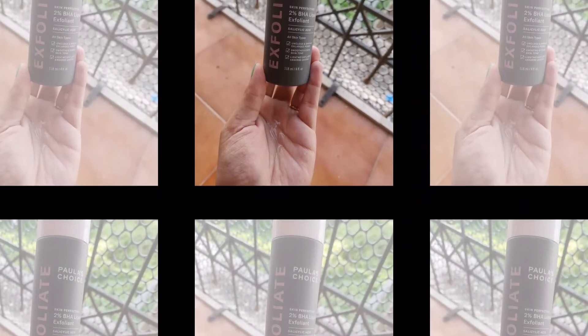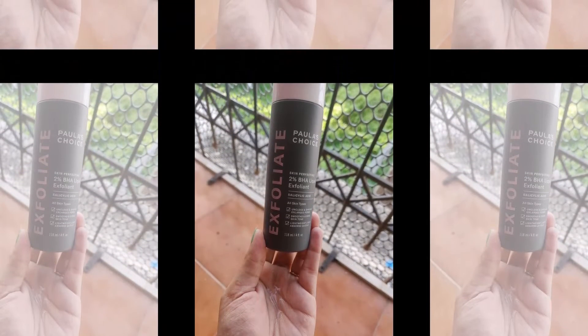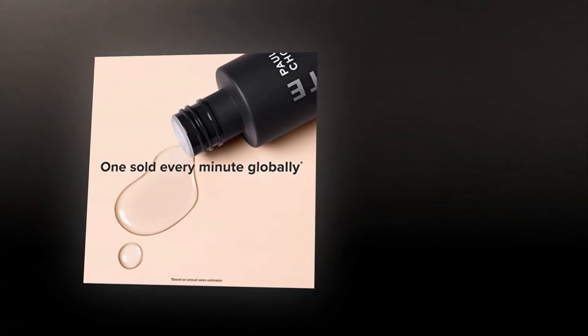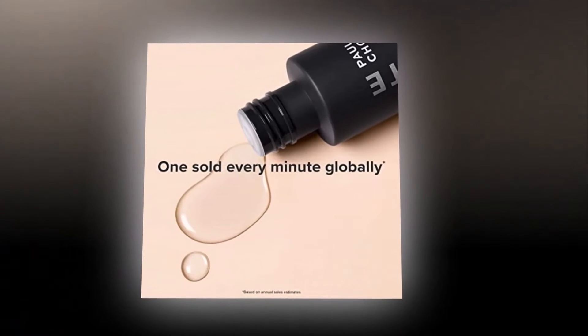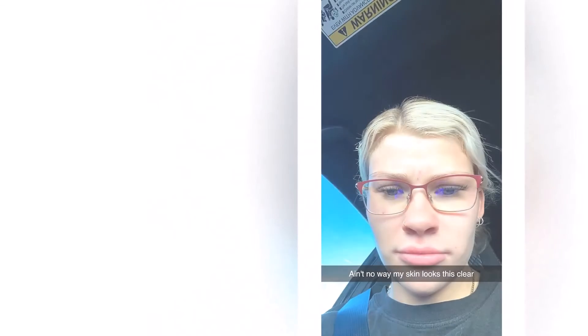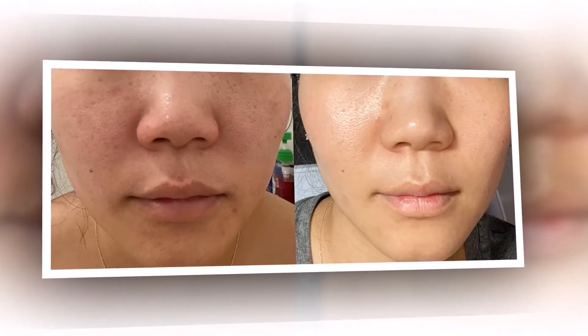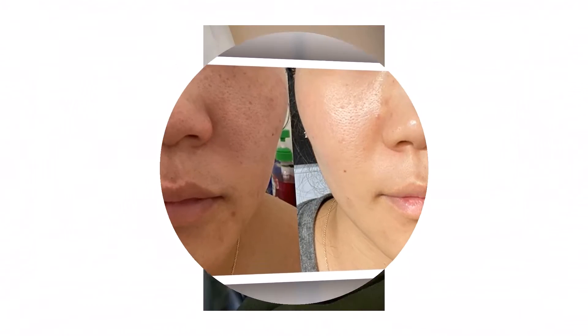So the final question is how to use the Paula's Choice Skin Perfecting 2% BHA Liquid Exfoliant. Every skin has a different threshold for how much chemical exfoliant it can take, and I'm not an advocate of over-exfoliating your skin barrier. Despite my skin being pretty sensitive, I was able to apply this three times a week without any issues.